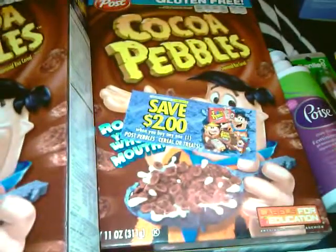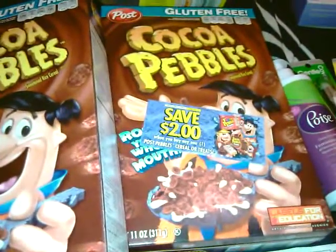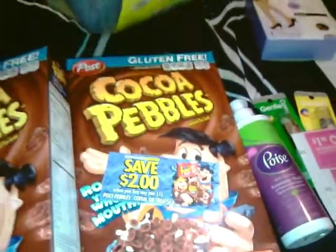Hi everyone, it's Patti. I just wanted to go over my CVS haul for this weekend. It was a small haul, but I basically started the whole deal actually at Walmart.